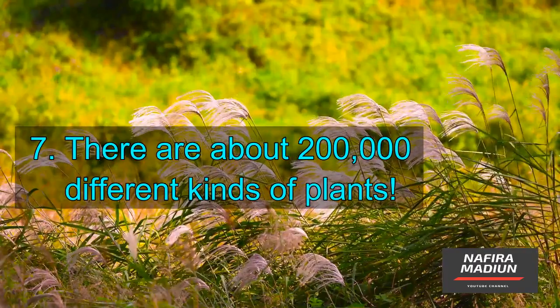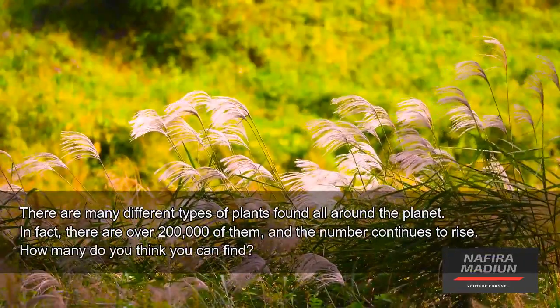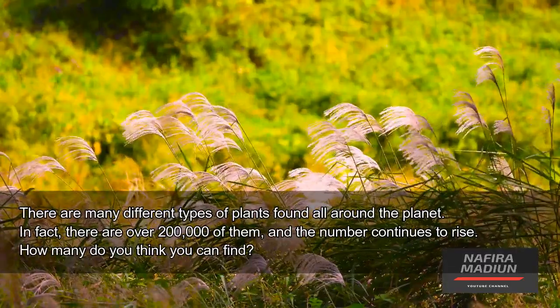There are about 200,000 different kinds of plants. There are many different types of plants found all around the planet. In fact, there are over 200,000 of them, and the number continues to rise.